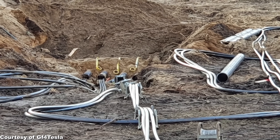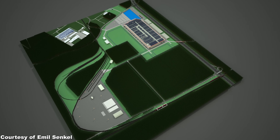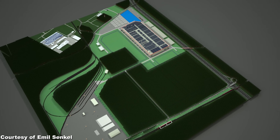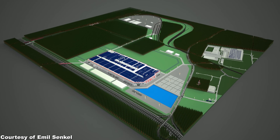However, the water and sewage supply lines still have to be drawn. The 17-year-old Emil Zenke has released an excellent animation, so that we can imagine how the future Giga Berlin will look like when finished some point next year.